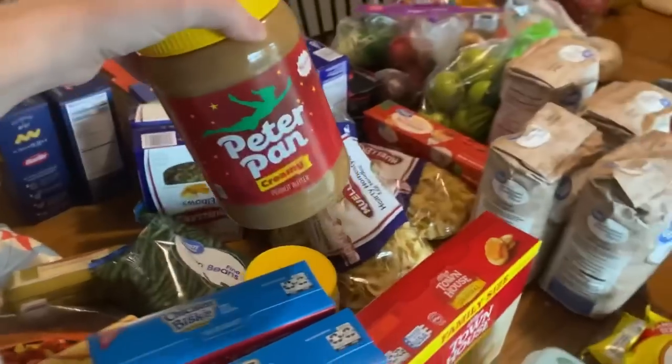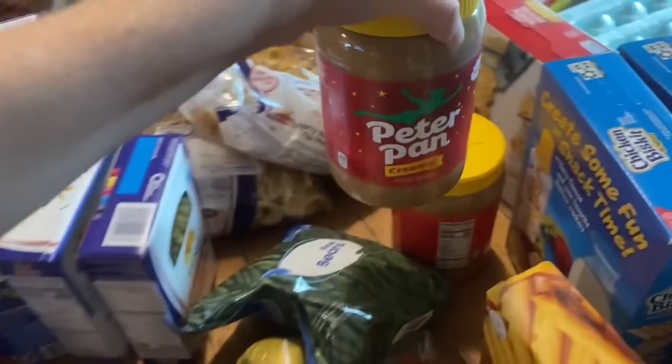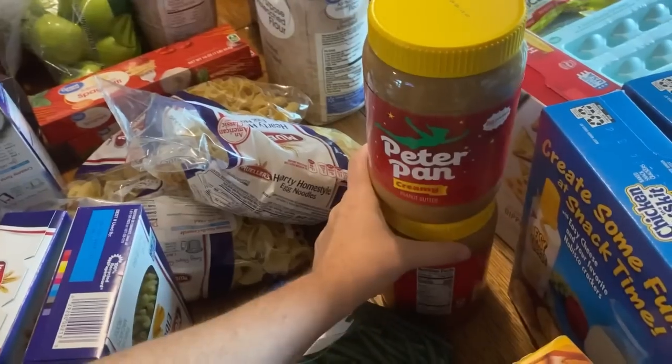Two things of Peter Pan peanut butter. I was asked specifically to get Peter Pan — I bought a different kind trying to be healthy, but it just wasn't a favorite.